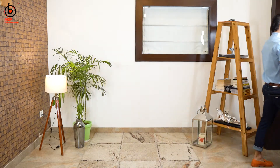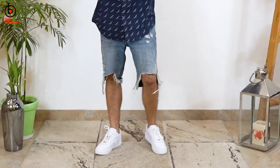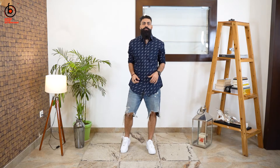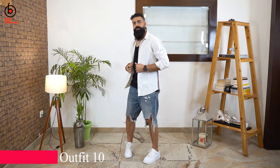If you find it too hot already, you can go for denim shorts and wear a long shirt with sneakers. Or you can wear a cut sleeve black t-shirt, top it up with a shirt, and pair it with sneakers.